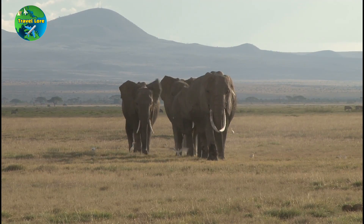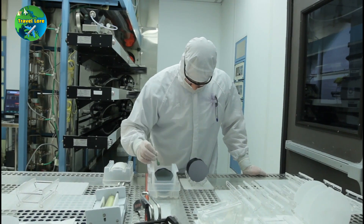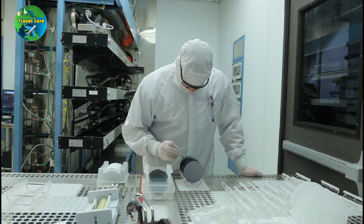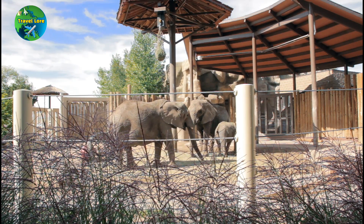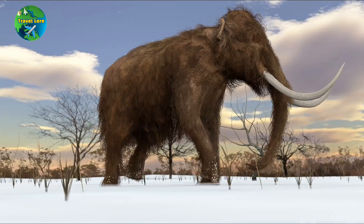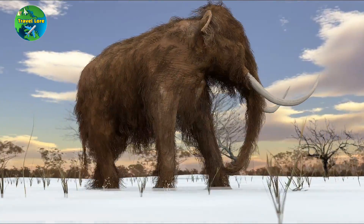One of the most prominent scientists in the field is Dr. George Church, a geneticist at Harvard University. Dr. Church and his team are working to insert woolly mammoth DNA into the genome of Asian elephants, the closest living relative to the woolly mammoth. The goal of this project is not just to revive the woolly mammoth, but also to help combat climate change.